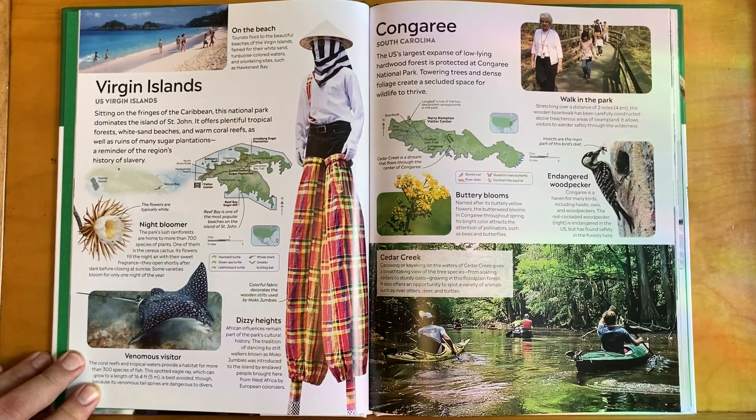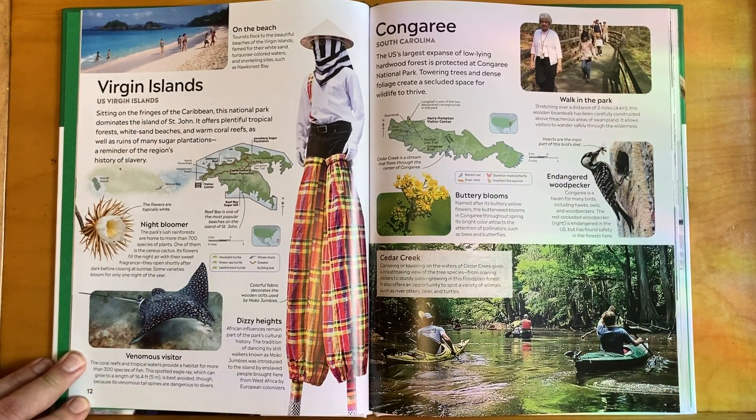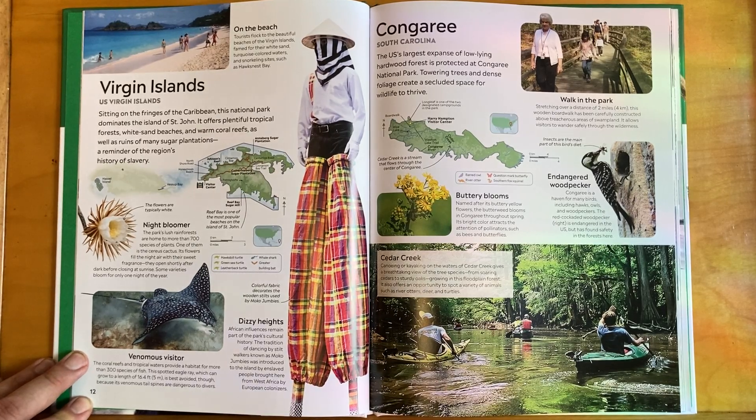The US Virgin Islands national park sits on the fringes of the Caribbean and dominates the island of St. John. It offers plentiful tropical forests, white sand beaches, and warm coral reefs, as well as ruins of many sugar plantations — a reminder of the region's history of slavery.